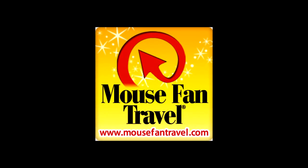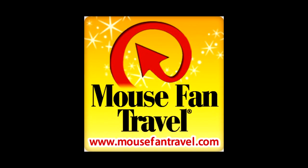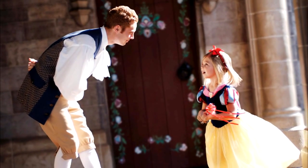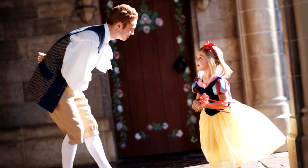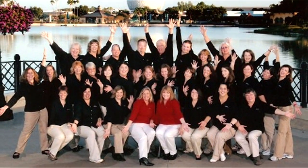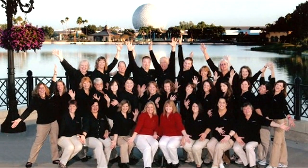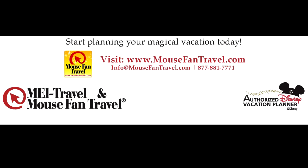The next time you plan a Disney vacation, book with a travel agency that's been specifically designated as an authorized Disney vacation planner. Our agents' exclusive knowledge of Walt Disney World can help you get the most out of your vacation, and our travel professionals can help you get a customized Disney vacation that's just right for you, your family, and your budget. Start planning your magical vacation today by visiting mousefantravel.com.